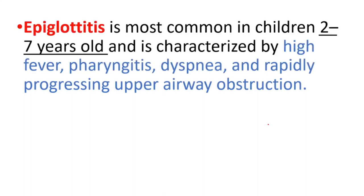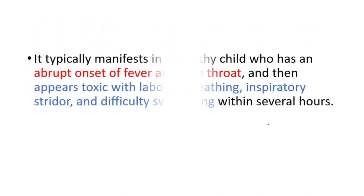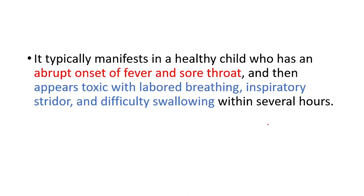Epiglottitis is most common in children 2 to 7 years old and is characterized by high fever, pharyngitis, dyspnea, and rapidly progressing upper airway obstruction. It typically manifests in a healthy child but can be seen in any age who has an abrupt onset of fever and sore throat, then appears toxic with labored breathing, inspiratory stridor, and difficulty swallowing within several hours.